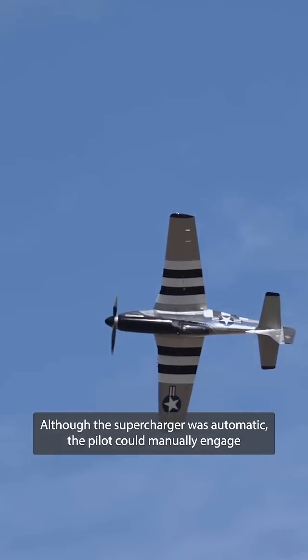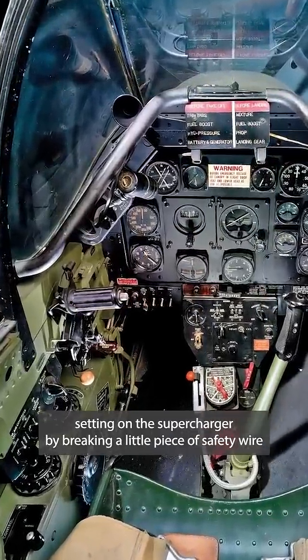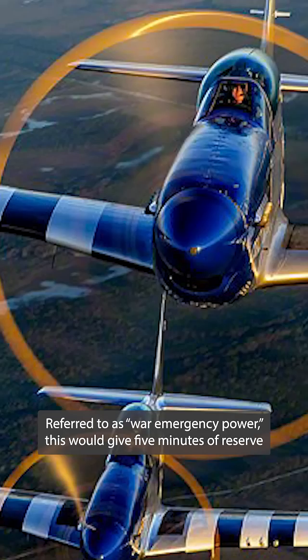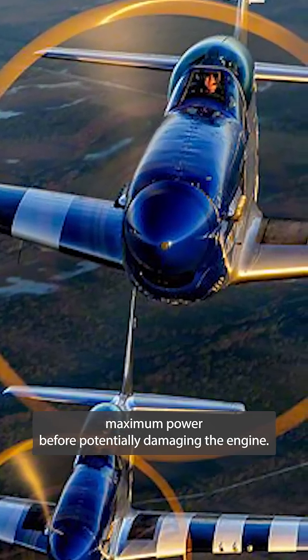Although the supercharger was automatic, the pilot could manually engage the high blower setting by breaking a small piece of safety wire and pushing the throttle forward about an extra five inches — referred to as war emergency power. This would give five minutes of reserve maximum power before potentially damaging the engine.